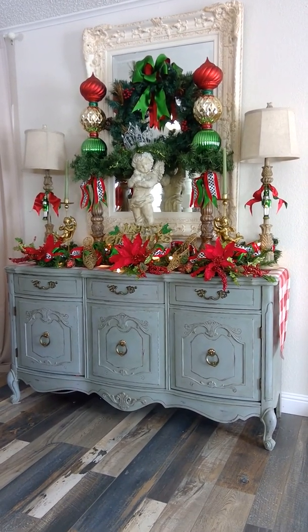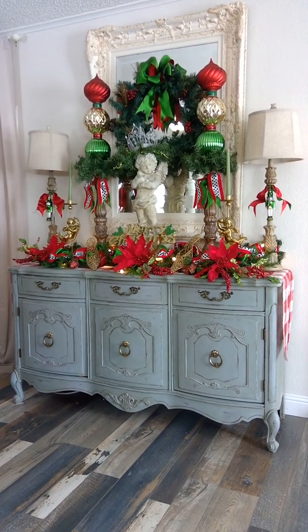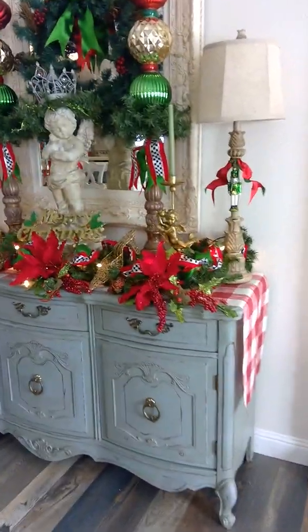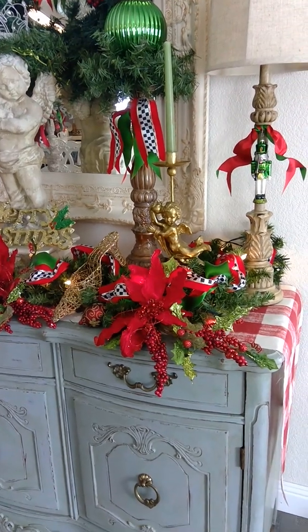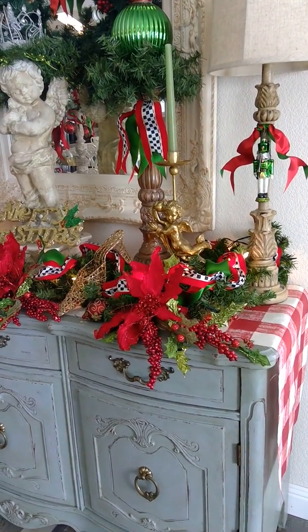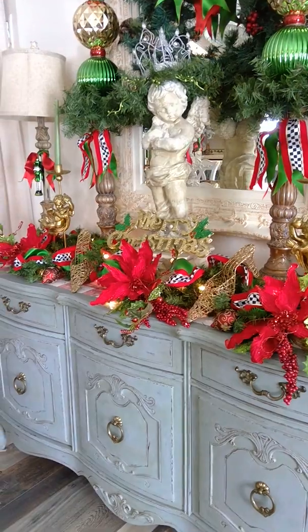I use our buffet lamps and add some ribbon there with some new ornaments — the Nutcracker ornaments in the green. And then we have the little cherub candle holders. I bought those in Texas; they were a garage sale find for $2 a pair, which was great. I'll move over so you can see the other side which mimics this side.